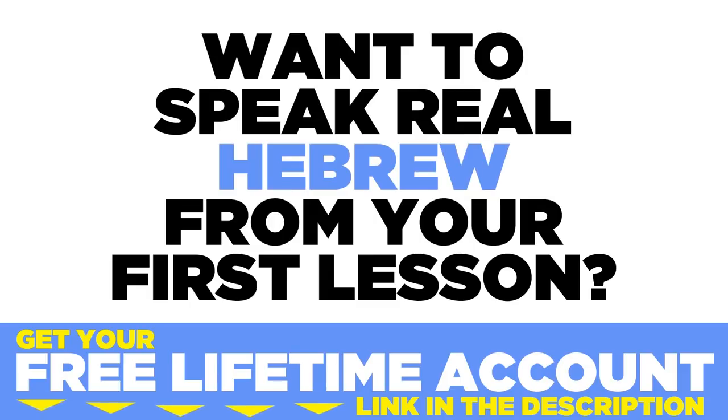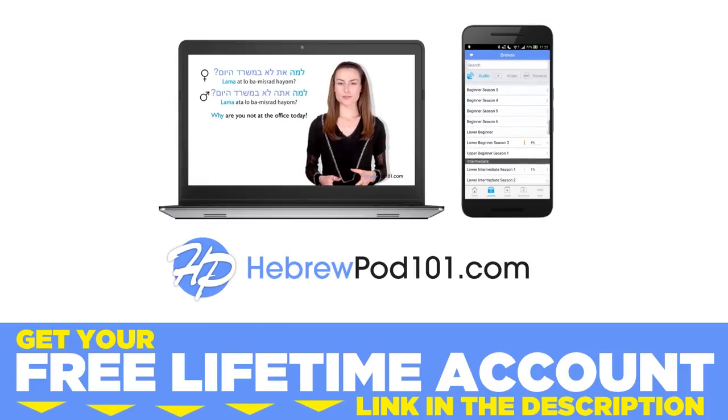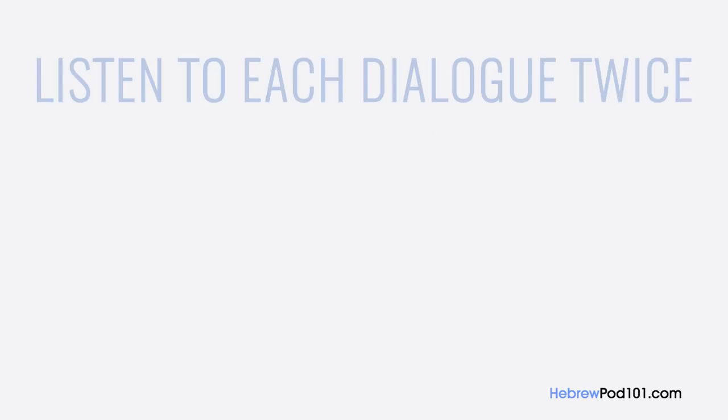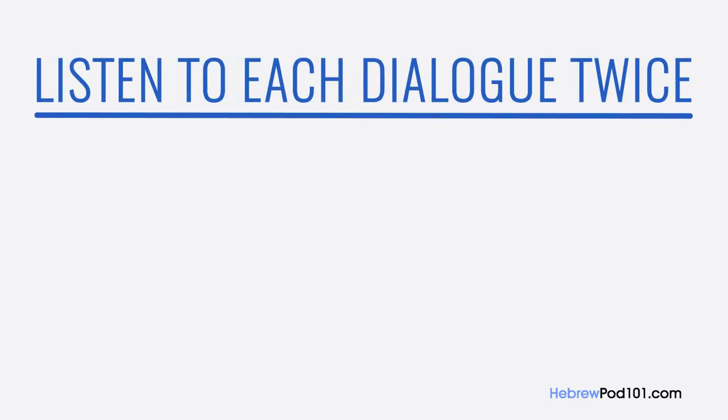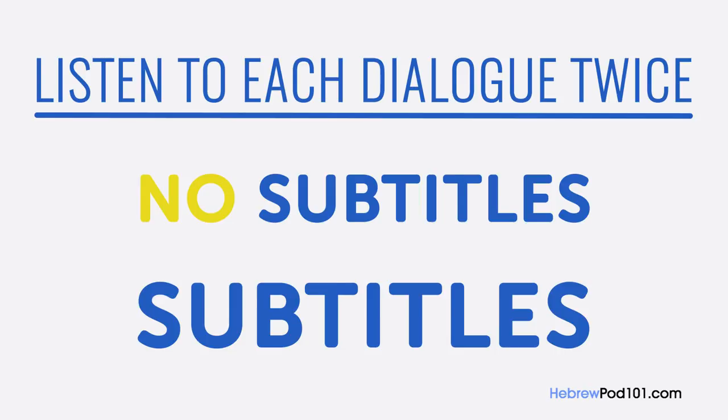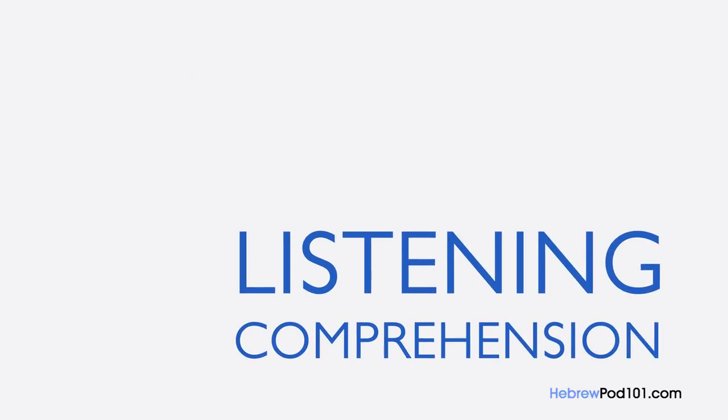Want to speak real Hebrew from your first lesson? Sign up for your free lifetime account at hebrewpod101.com. In this video, you will listen to each dialogue twice: one version without the conversation's text, and one version with subtitles to read along with. Test your listening comprehension skills with this video. Ready?